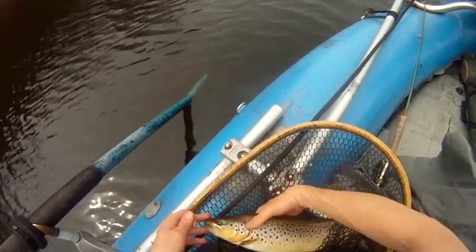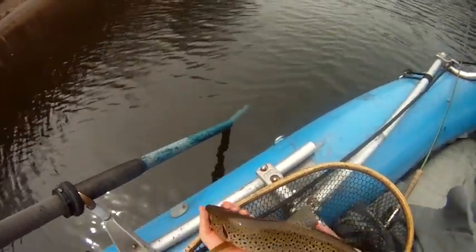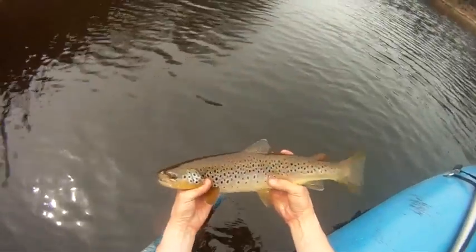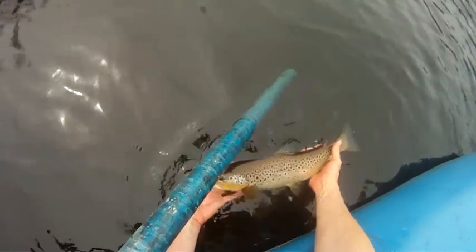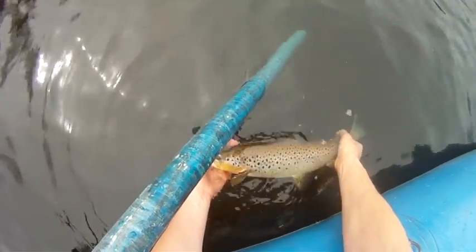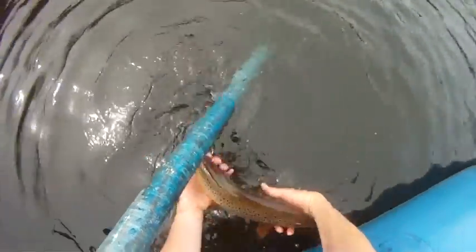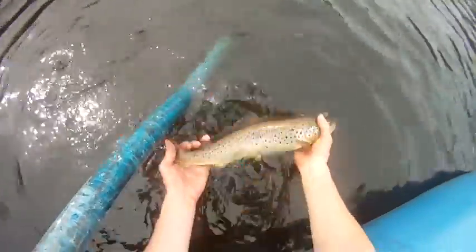A little bit of head on this guy. Look at that back on me. Oh my god, that's a beautiful wild Vermont brown. Gorgeous fish. Nice fat, healthy Vermont brown.